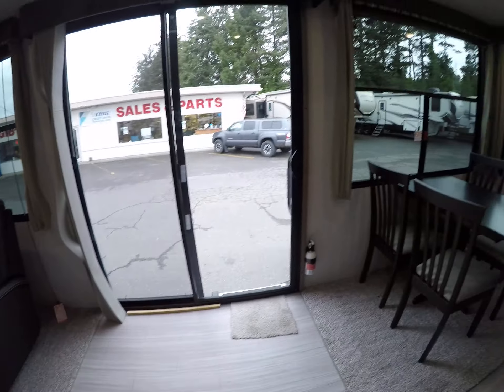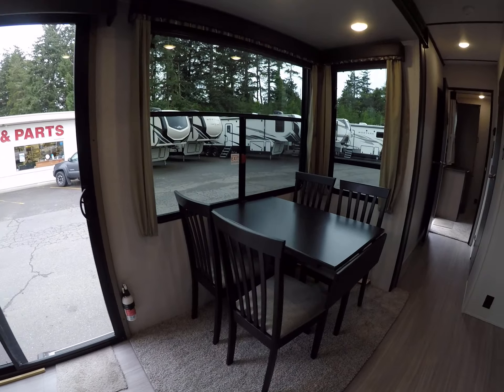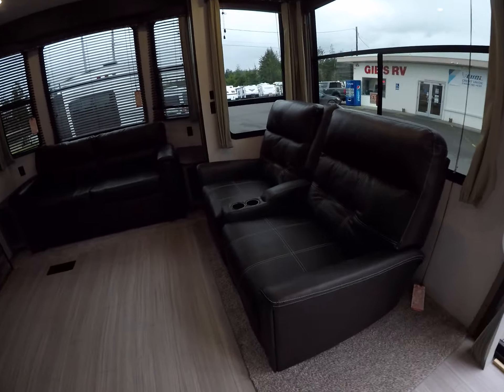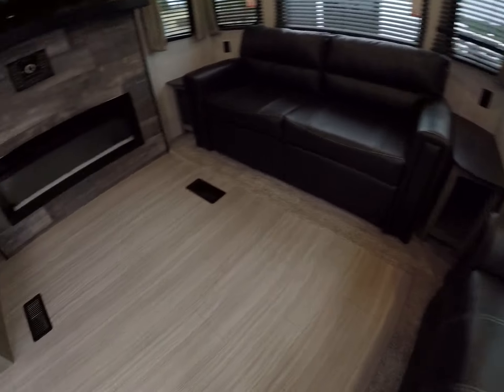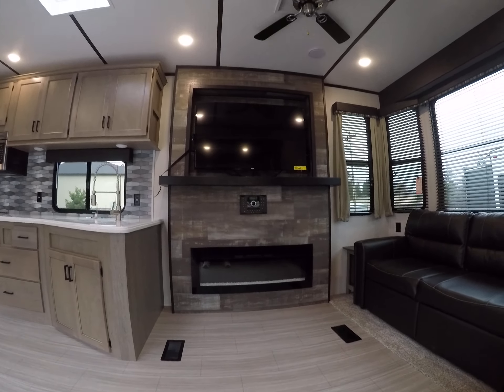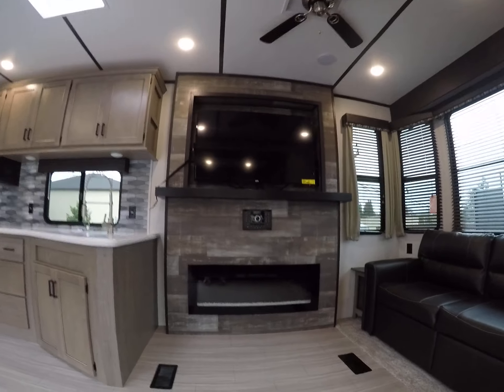Down the hallway — believe it or not, this is an RV — it's just very nice. It's got a sliding glass door and big windows that really accent everything. There's a freestanding dinette set up more like a regular residential setup.